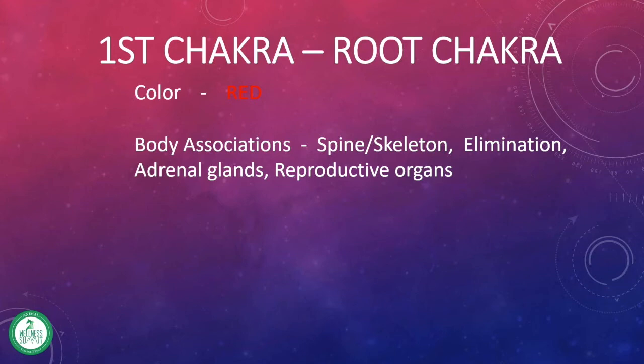The adrenal glands are the primary gland associated with the chakra, as well as some references will talk about reproductive organs. And in my mind, it's because when you start life, you are born, and you basically pass through that root chakra.